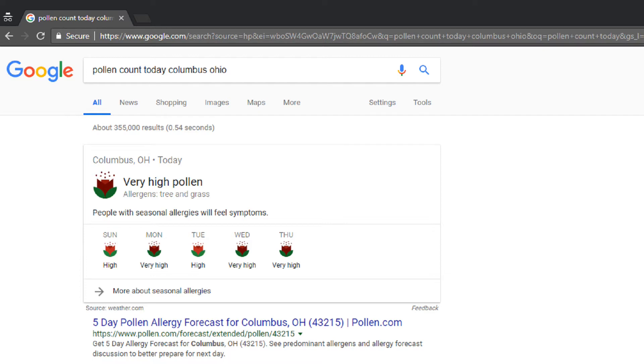I haven't done very many particle counter tests here in a while. Today is June 2nd of 2018, and Google tells me for my neck of the woods it has very high pollen count, and it has recently rained. So let's see what that actually means. I'm going to test indoor air and outdoor air.